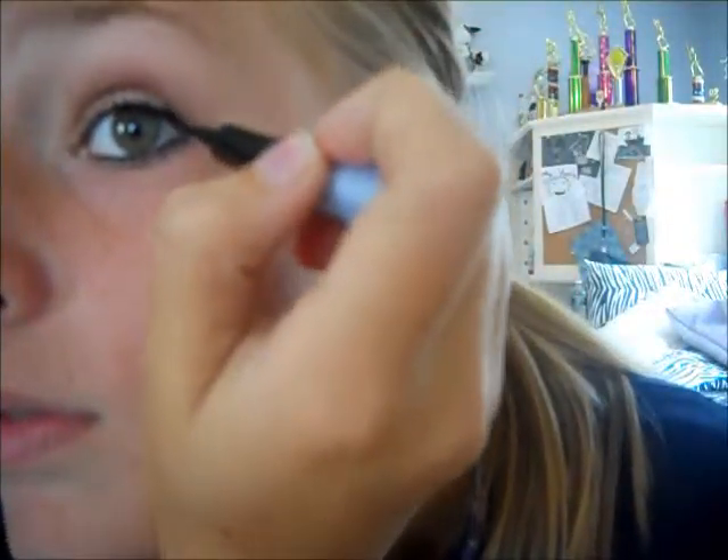Now, I will be applying CoverGirl Line Exact liquid eyeliner. And I only applied the liquid eyeliner in the corner of my eye, as you can see. And I did the wing look because I really like that.